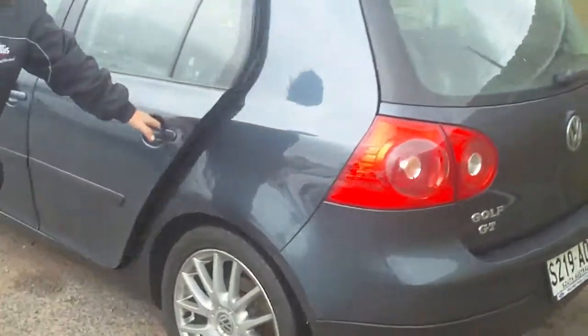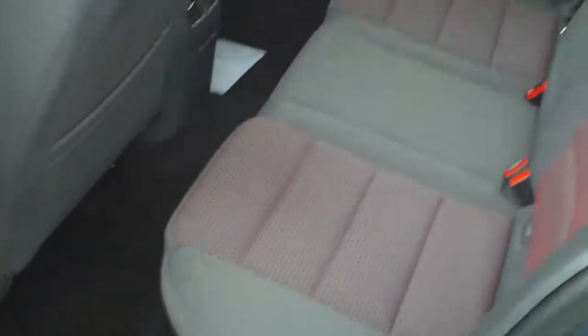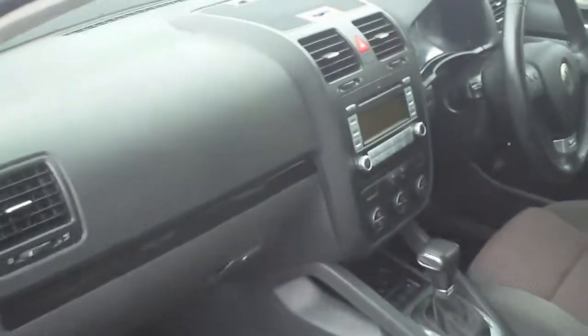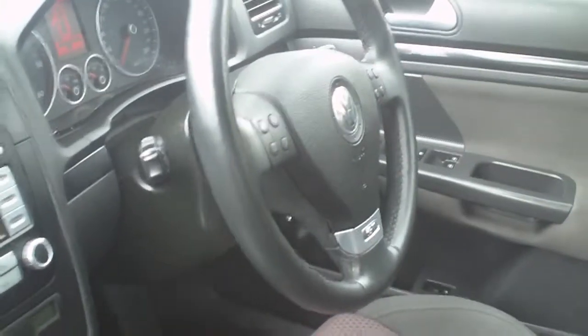I'll just show you the interior of the vehicle as well. Extremely comfortable sports trim, and it has the 6 speed gearbox in this as well. Absolutely beautiful to drive, very responsive and extremely economical with around 6 litres per 100 kilometres.